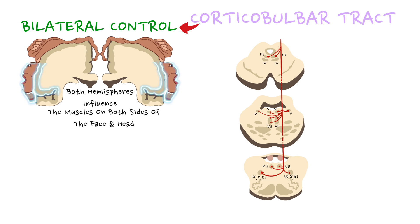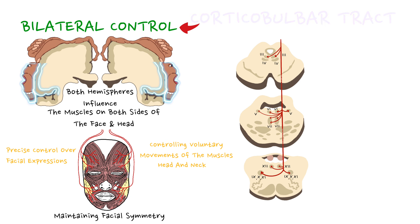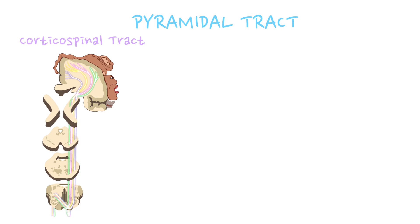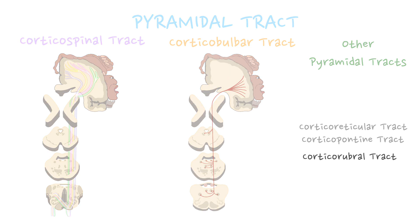This bilateral control is particularly important for maintaining facial symmetry and precise control over facial expressions. To sum up, the corticobulbar tract is a neural pathway that plays a key role in controlling voluntary movements of the muscles in the head and neck, connecting the primary motor cortex to cranial nerve nuclei in the brainstem. In addition to the corticospinal and corticobulbar tracts, there are a few other pyramidal tracts — the corticoreticular tract, corticopontine tract, and corticorubral tract.